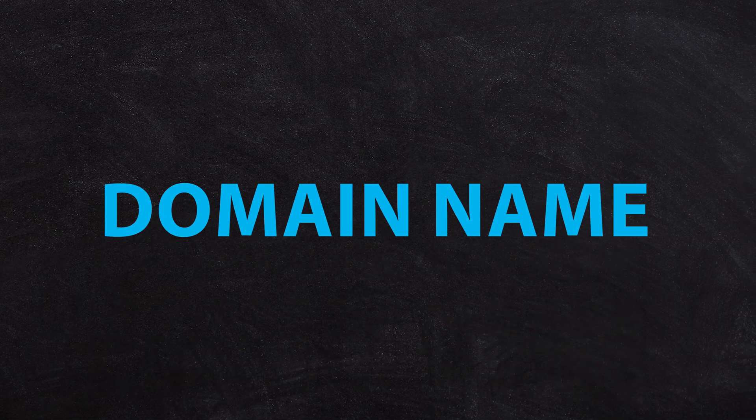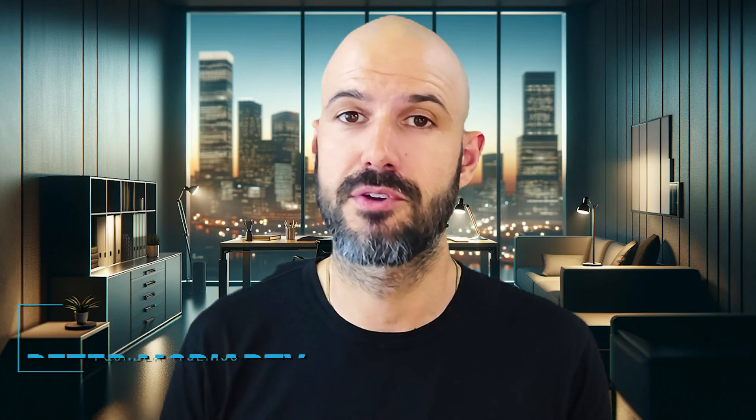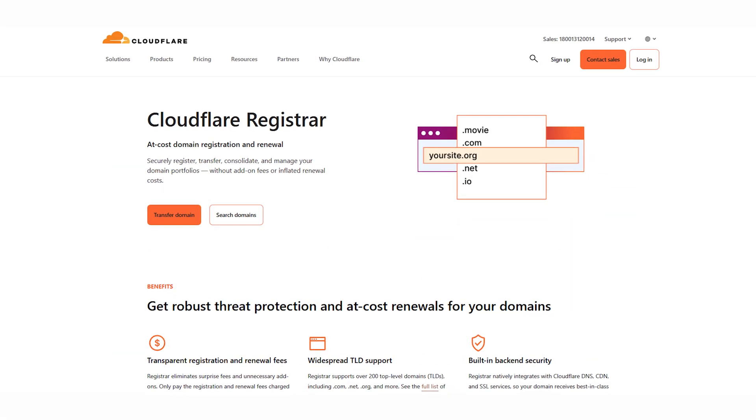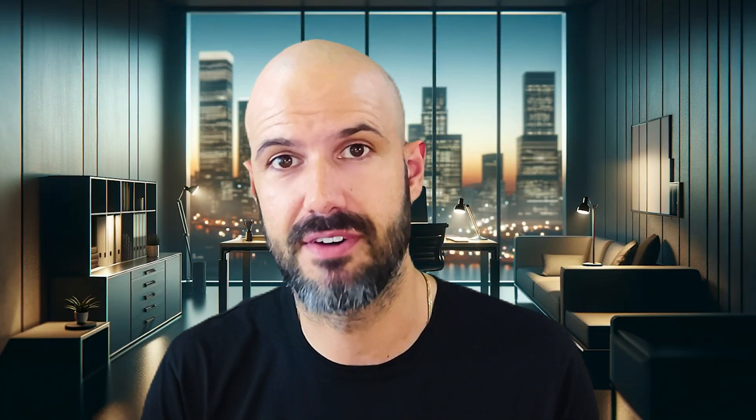First things first, you are gonna get started with a domain name. I'm assuming you've already picked your business name because every entrepreneur loves registering a domain name before they even start a business. But if you haven't yet, our recommendation on provider is Cloudflare. Not only can Cloudflare help you manage your DNS — all the settings related to your domain — but they can help you to register domains as well. They're secure, they're fast, and they are very reasonably priced.